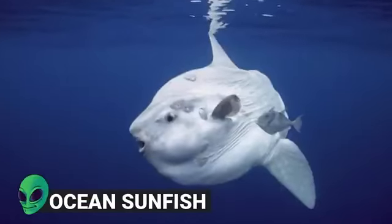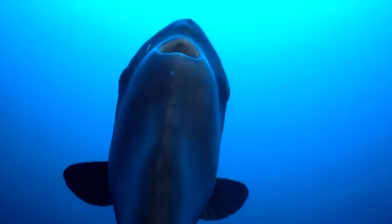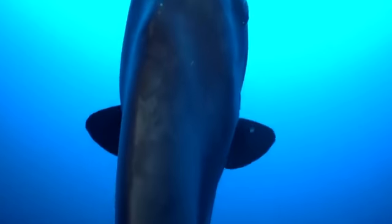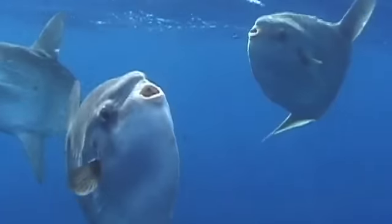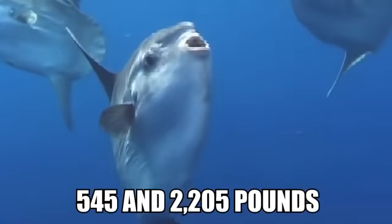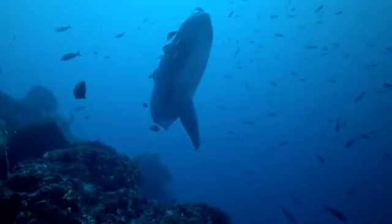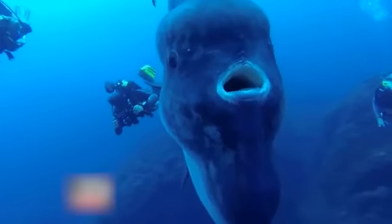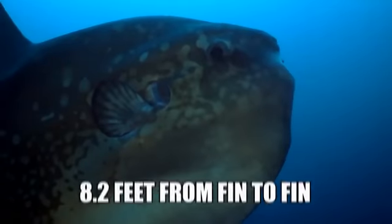Number 15: Ocean Sunfish. Ocean Sunfish, also known as Mola Mola, are one of the largest bony fish species on Earth. When fully grown, they can weigh anything between 554 and 2,205 pounds and are on average around 6 feet long. Their bulk is made up in their width and height, with some specimens measuring 10 and a half feet tall and 8 feet 2 from fin to fin.